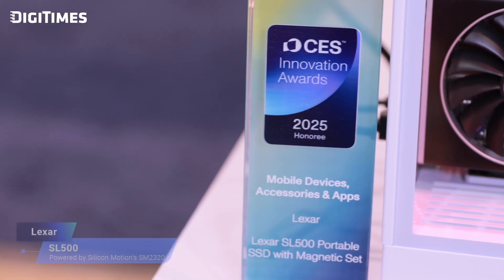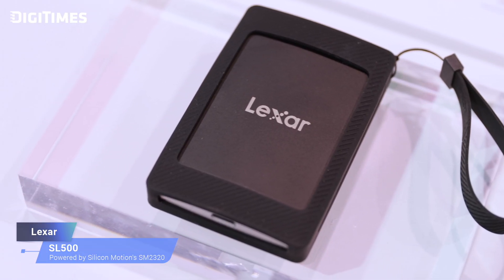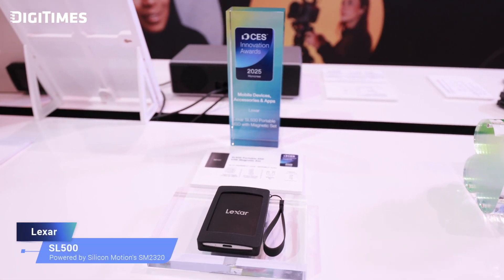We're here with Sherry Chung, Product Marketing Manager at Lexar. Last year, Lexar collaborated with Silicon Motion to launch the highly acclaimed Armor 700 and SL500 SSDs, and we're excited to learn what new innovations we can expect this year. Thank you for having me — we are very excited about the partnership with Silicon Motion again. I actually have the product with me right now: the SL500 with a MagSafe set, which just won the 2025 CES Innovation Award. You attach it to your phone, connect it, and then you can start filming 4K at 120 frames per second directly to the portable SSD.